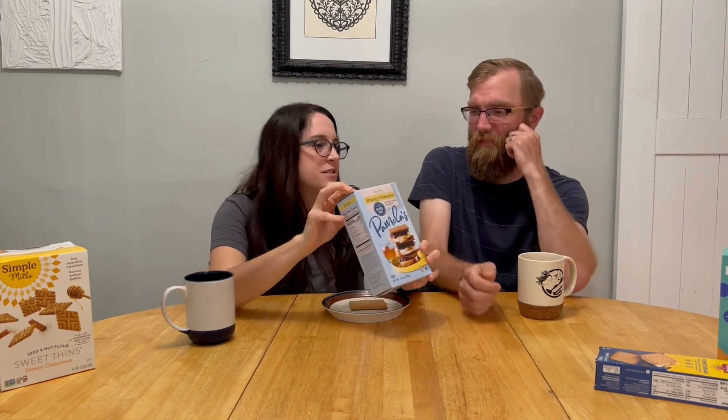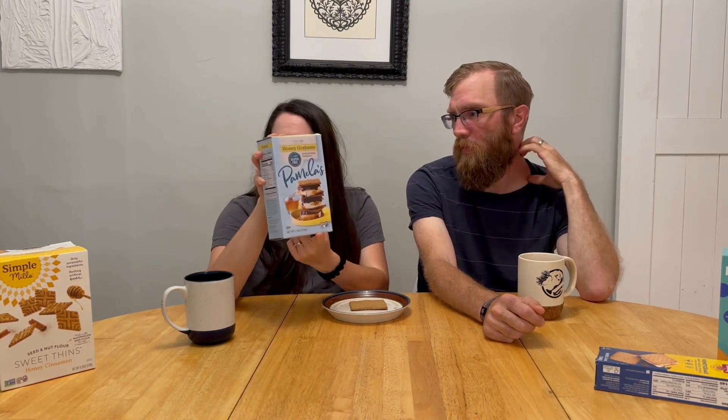Next we have Pamela's. Pamela's is a brand, like Chär, that's been around for a long time — when we first got married and gluten-free food was hard to find, we found this brand a lot. Again, certified gluten-free. They do contain milk and oat bran, so if those are concerns for you, take note.